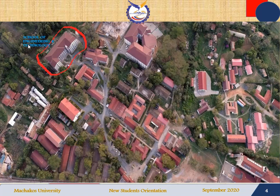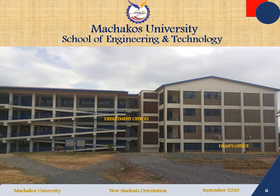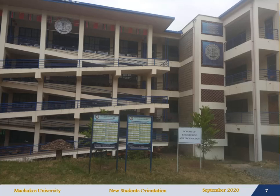On your left you will be able to see the engineering block. You move on and you will be able to locate the dean's office on the ground floor, and the departmental offices are on the third floor. At the entrance of the building, at the ground floor, turn to your right to go to the dean's office. To go to the departmental offices, you can use the staircases on the left or you can use the ramp.